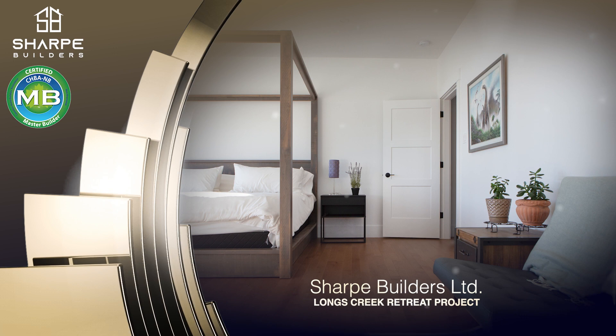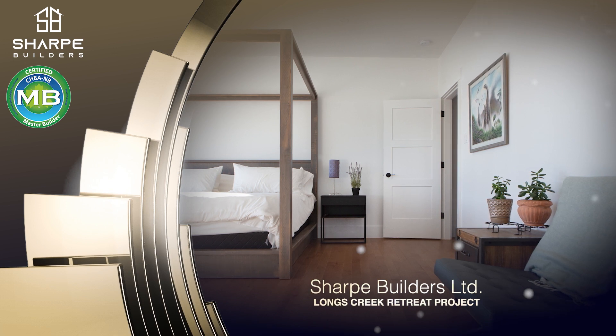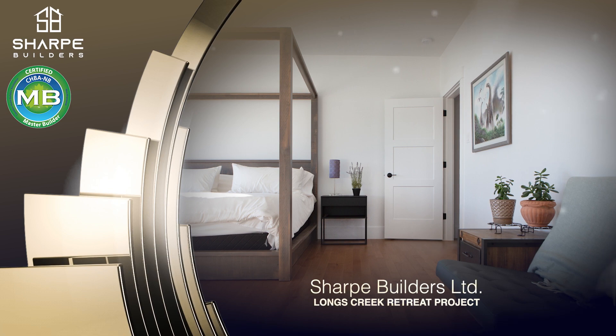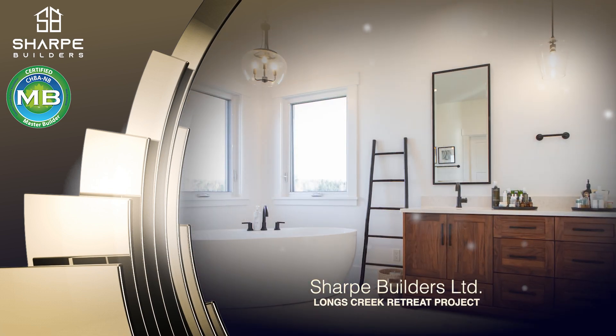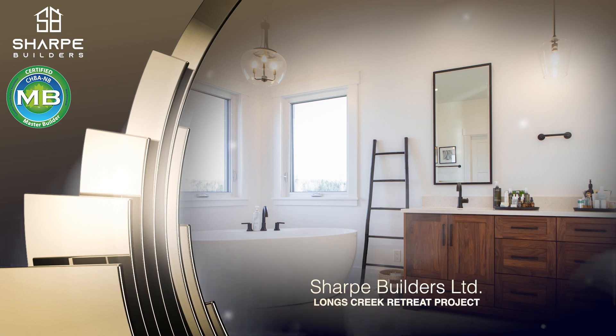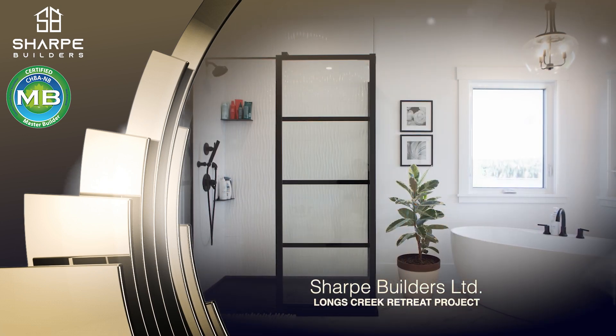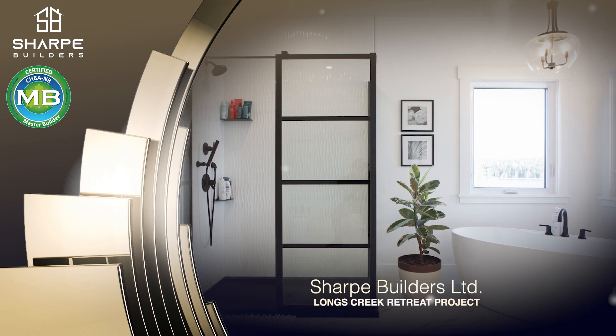Walking through, you will continue to see the seamlessness in the warmth within this home's design even into the primary bedroom and ensuite. Opening the door to the ensuite will make you feel like you have been transported into a spa with its double sinks, stand-alone tub and eye-catching custom shower.